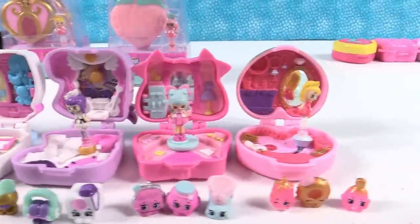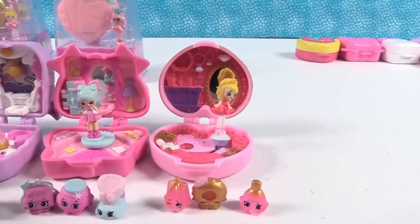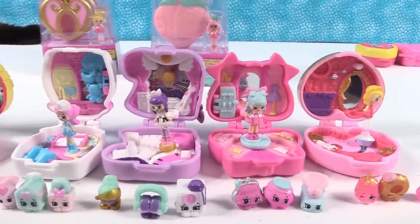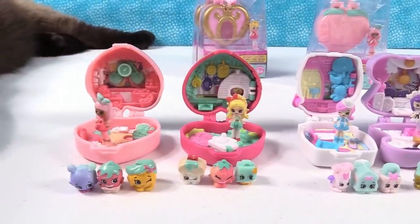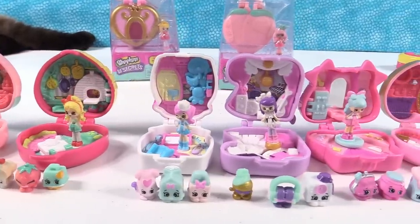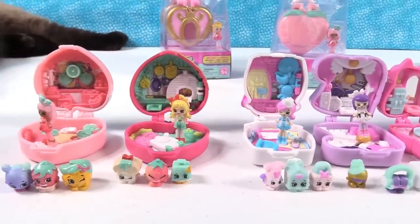I'm going to go with Tiara Sparkles and the Lil' Gems jewelry. What about you guys — which one of these did you like the best? Let us know down in the comments, and while you're down there hit that thumbs up button and the share button so your friends can see it. That helps our channel out and we appreciate it. Don't forget to subscribe — that'll make you part of the PS Toy Reviews crew where we have teeny tiny little friends. Thank you so much for watching — we'll see you next time.